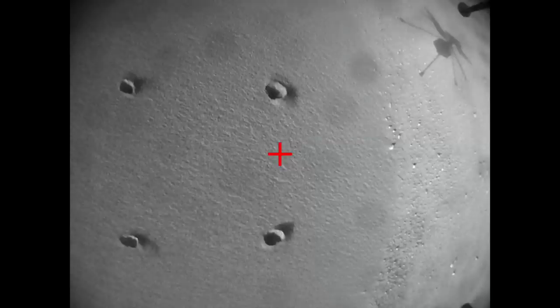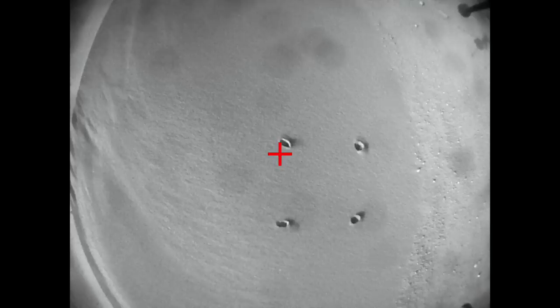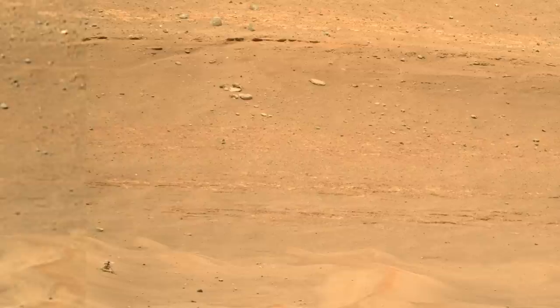Another half second and it shifted back slightly, then centered over its landing spot two seconds into the flight, before overshooting a bit and then coming back to center. Here's a simulation of how that might have looked to Perseverance — vaguely alarming.